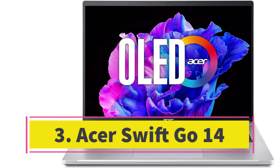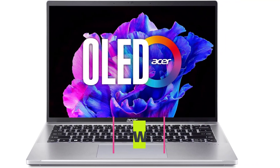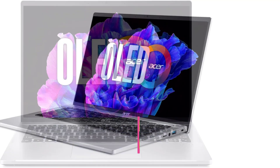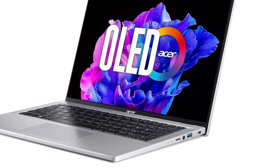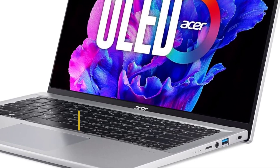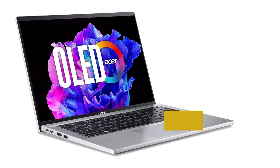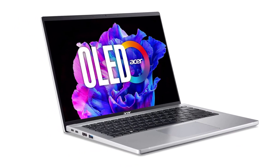Number 3. Acer Swift Go 14. The Acer Swift Go 14 emerges as a pleasant surprise in the laptop landscape, flaunting a mere 2.9-pound weight alongside standout features such as an impressive 16:10 aspect ratio OLED display and a crisp 1440p webcam. Driven by a 13th-gen Intel Core i7 processor and 16GB of memory, this compact dynamo offers ample productivity. The Swift Go excels in all the vital aspects of a capable ultra-portable, particularly given its starting price of under $800.